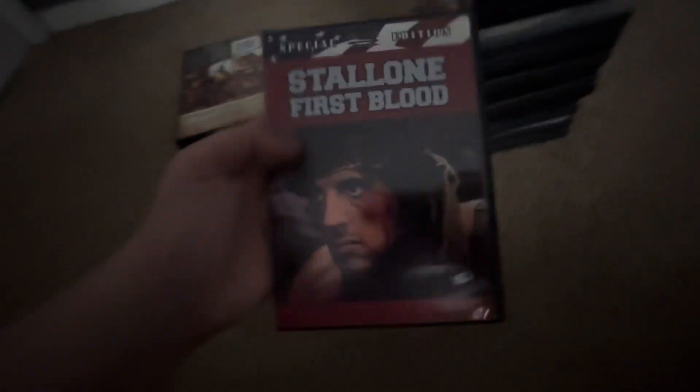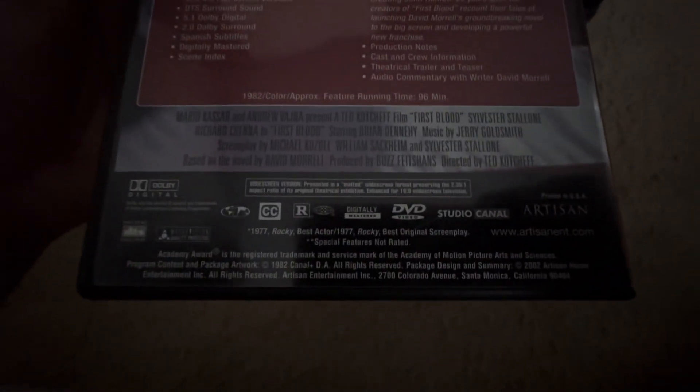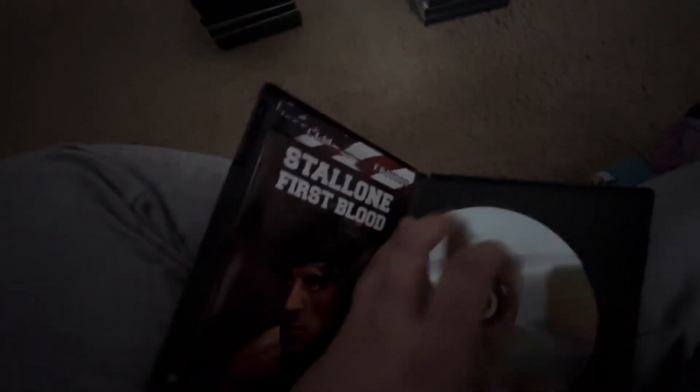Here's Rambo: First Blood — rated R, 96 minutes. It's a flipper disc: side A is widescreen and side B is full screen. Here's the DVD guide — well, it's not really a guide, it's more of a front cover with a couple pictures. I thought there actually was a guide, but there's also an ad for other stuff like JVC media. First Blood is a great movie.